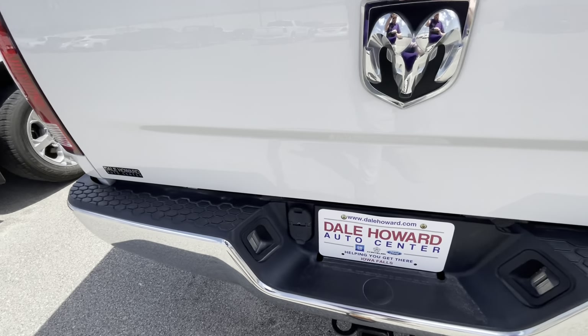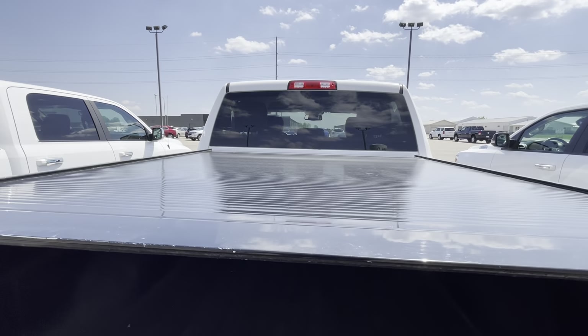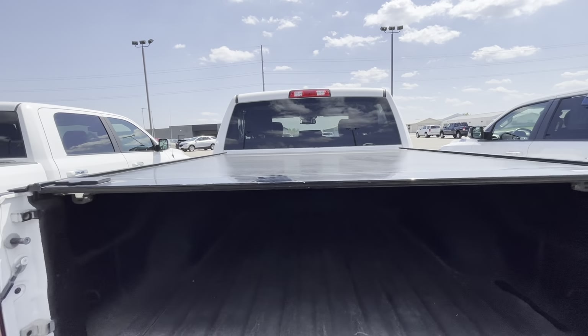Coming around the back, we do have the hitch with the four and seven pin hookup. We got spray-on bed liner. We even got the heavy duty retractable tonneau cover there too.